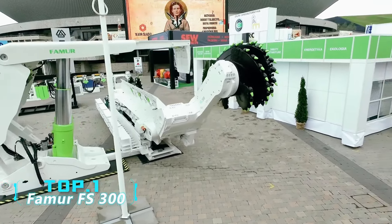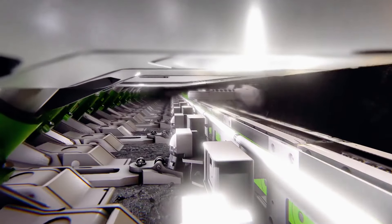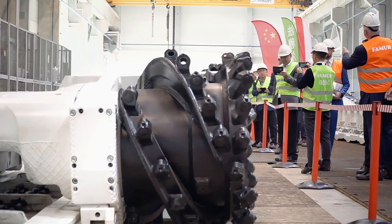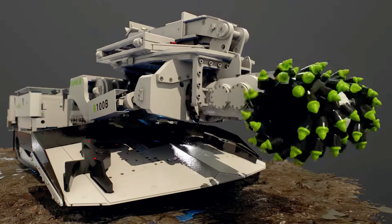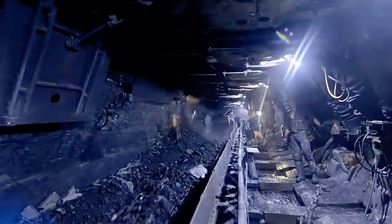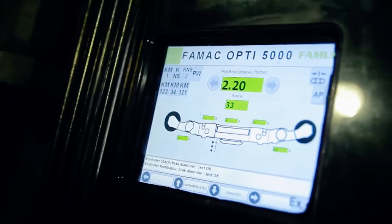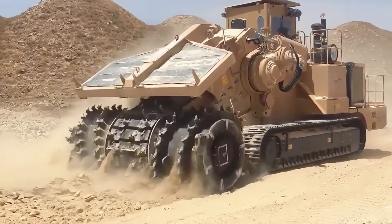Number 1: FAMUR FS300. Also from Polish company FAMUR, this dual-drum adjustable mining machine consists of an electric motor, a cutting unit, and auxiliary devices. Supporting equipment includes a dual-drum shearer, a flexible scraper conveyor, and hydraulic supports. In the mechanized coal mining process, the long-arm cutter drum starts mining from the top down; as the machine moves forward, mobile hydraulic supports provide roof support, and the scraper conveyor transports mined coal outward. Equipped with an advanced wireless control system, it has a total power of 835 horsepower and a maximum cutting height of 3.5 meters.